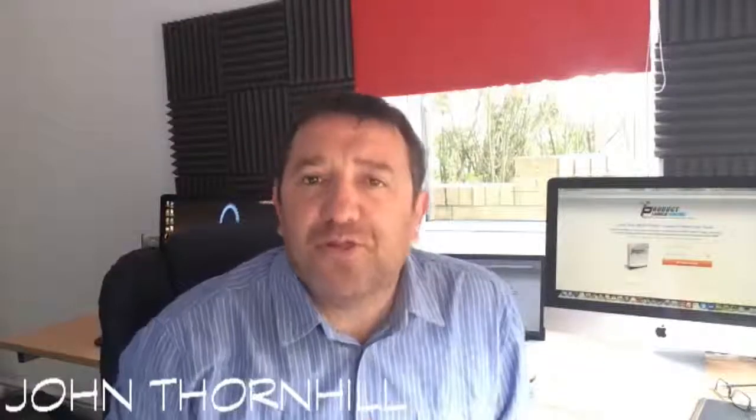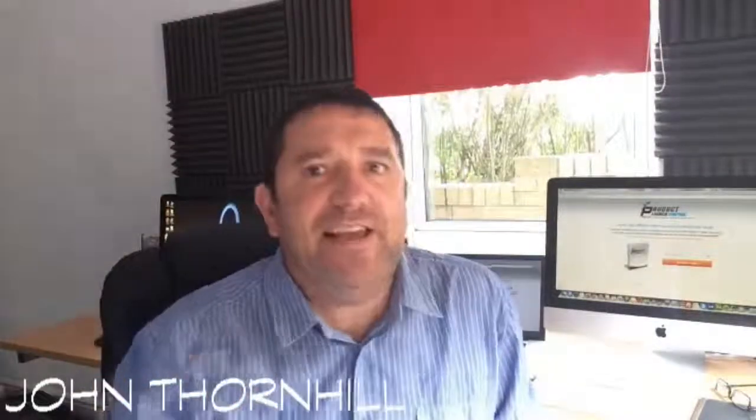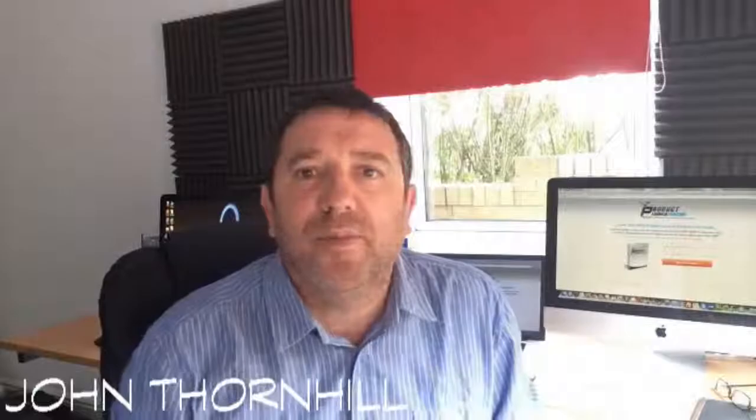My very first major launch with my business partners Dave Nicholson and John Thornhill, we generated over $75,000 in the first deal. We actually generated over $10,000 in the first hour of our product launch, and that product went on to generate over $250,000 in sales. Nothing beats the thrill of flicking the switch, making your product go live and watching sale after sale come in.